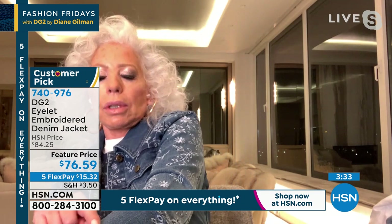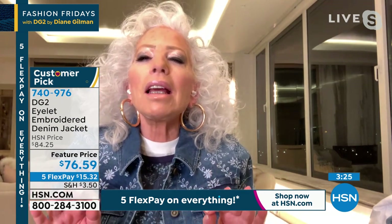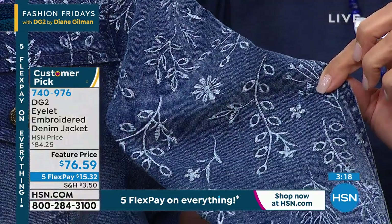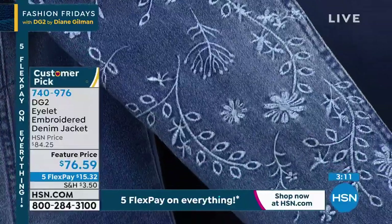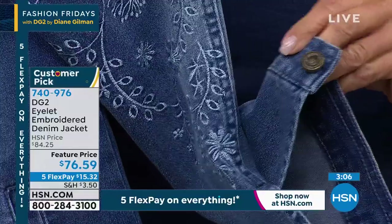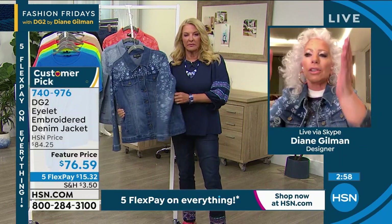The embroidery goes three quarters of the way down the sleeve, all the way around the back, on the back yoke. This is just quietly beautiful. And you're going to see the whole direction of fashion — you're seeing it already — going in that direction of soft and floral and fauna and leaves, incorporating nature.